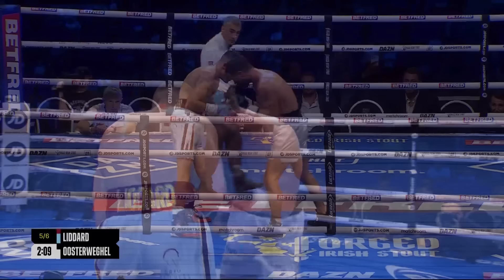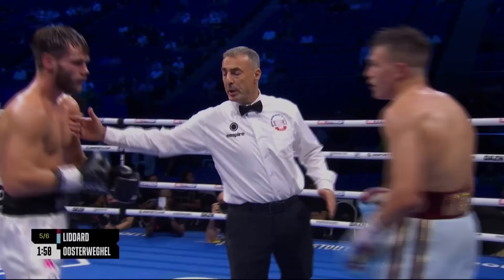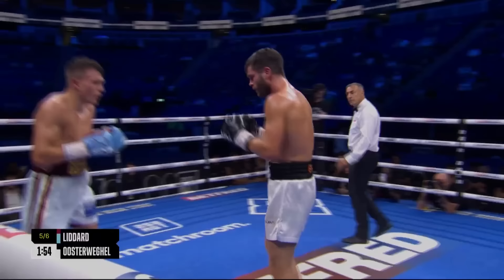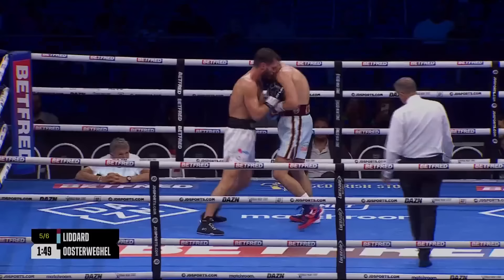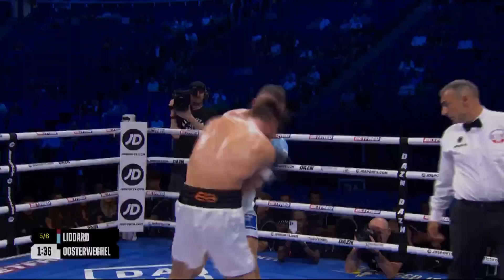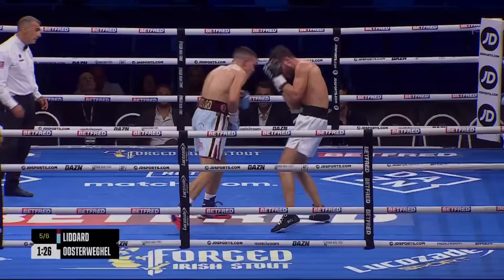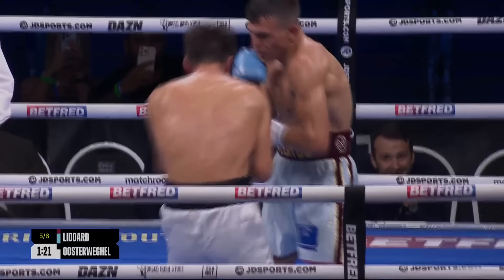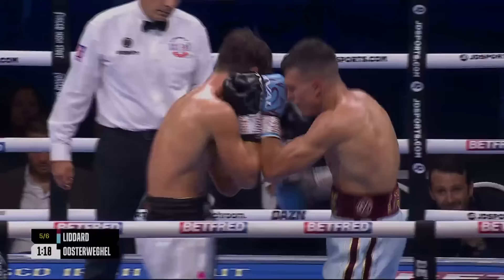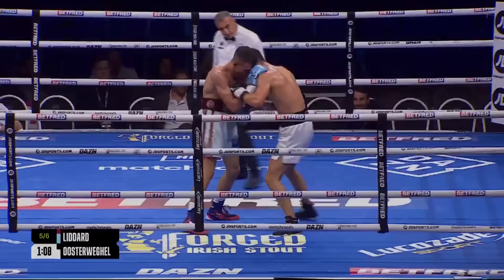Sitting in the pocket, Oosterweigel trying to impose his physical strength, just shipping punishment once more — head and body. He's set the pattern now — he doesn't want to take a backward step, he doesn't want to give Liddard the impression he's starting to fold. Good work though from the Billericay man and the Dutchman is hurt — takes a left hook, low right hander, a right uppercut. Really good stuff again from Liddard. He needed that left hook to head off to Oosterweigel because the referee was looking to step in.